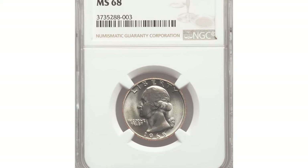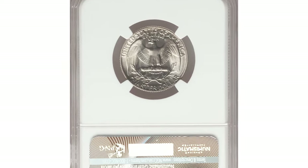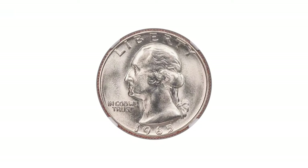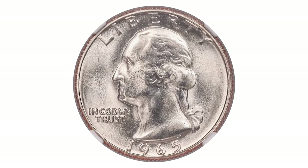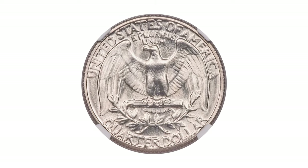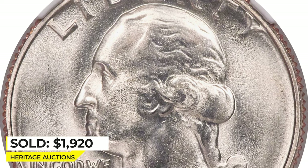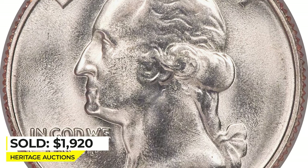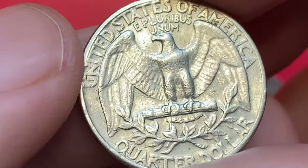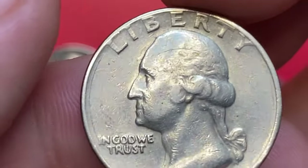This is a 1965 Washington quarter in Mint State 68 — a registry set contender. Minted by the billions and generally ignored by collectors, the first-year clad quarters set a mintage record that still stands, but they were either not saved in high grades or grading services find the issue unworthy. This wonderful piece was sold for $1,920 in 2019 at Heritage Auctions.